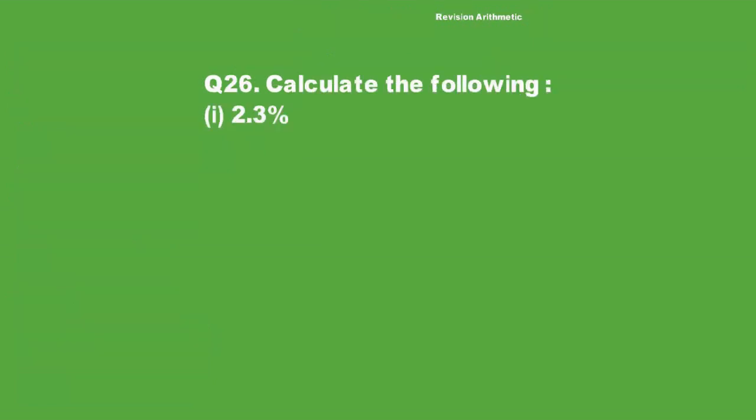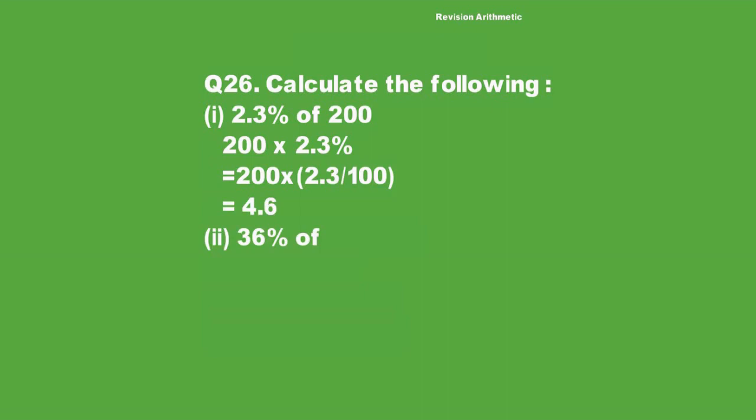Revision Arithmetic Question 26: Calculate the following. For 2.3% of 200, we write 200 multiplied by 2.3 over 100. The 100 cancels with 200 to give 2, and 2 multiplied by 2.3 equals 4.6.